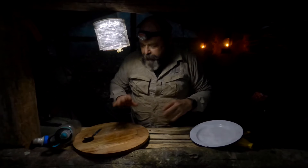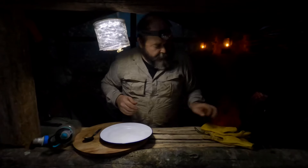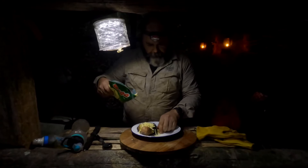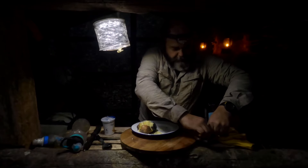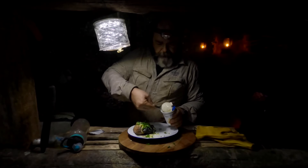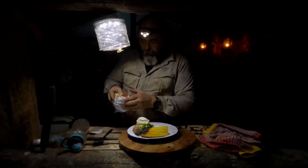We'll give that a couple of minutes each side and we should be good to go. While we're waiting, we might as well get the rest ready. I'm sure the potato is ready - oh, it's a bit black! Just got some chives - some bacon would have been nice but I don't have any. Sour cream. And corn - can't have corn without butter.